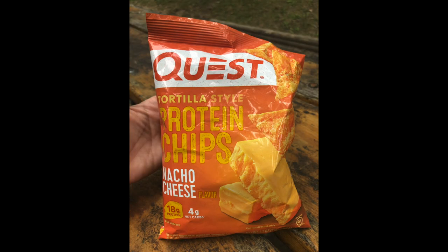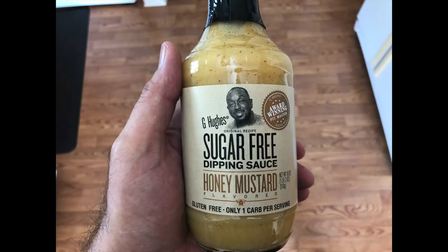We've got some Quest protein tortilla-style chips, kind of like a Dorito — again, something we don't normally grab, but this is a mini vacation and we're still trying to stay keto. This morning I had a hard boiled egg and a Mission carb shell wrap with a little bit of bologna and black forest ham, and some G Hughes honey mustard to give it a little flavor.